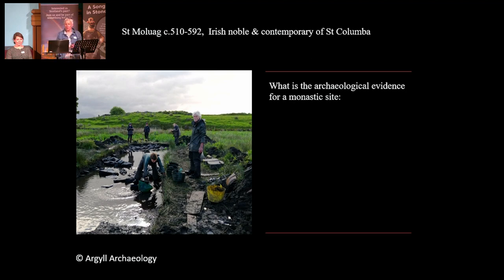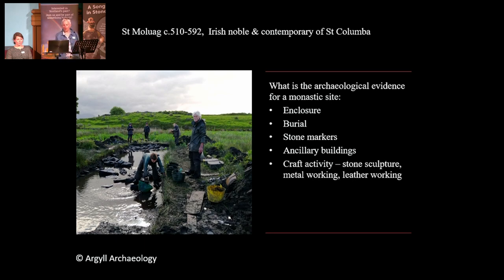When we were thinking about this, we had to obviously have an idea of what makes, in archaeological terms, a monastic site. So we had to look for enclosure — most monastic sites are usually enclosed and the sacred ground is enclosed. There's evidence of burial. You usually get stone markers. You get ancillary buildings. You get evidence of craft working: stone sculpture, metal working, and leather working. A scriptorium, so where the illuminated manuscripts were made, and record keeping. Obviously you get the church, and you get food production.